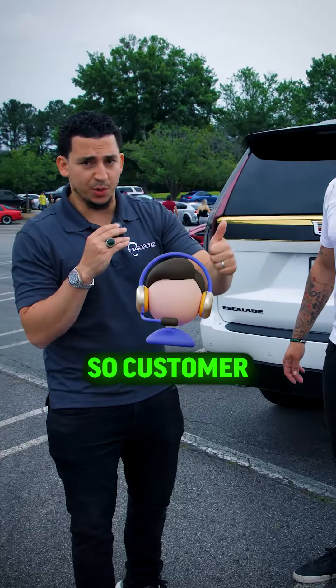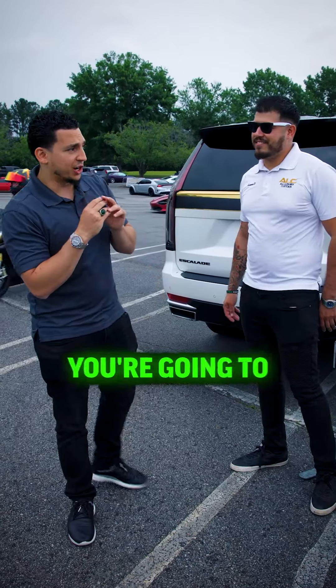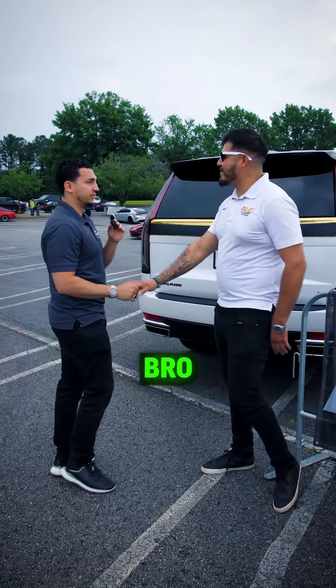Customer service is there, the quality of work is there, the attention to detail is there. I know you're going to be successful, so I appreciate you — keep doing what you're doing, bro. Thank you.